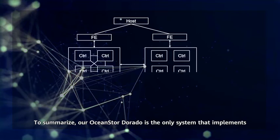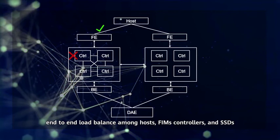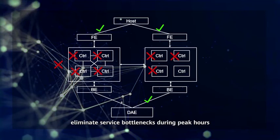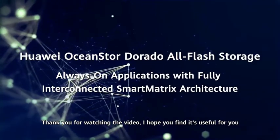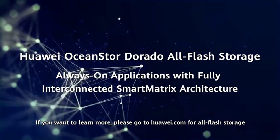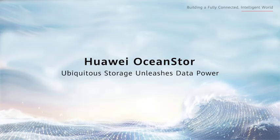To summarize, our OceanStore Dorado is the only system that implements end-to-end load balancing among hosts, front interface modules, controllers, and SSDs. The smart matrix architecture helps customers better balance service pressure, eliminate service bottlenecks during peak hours, and set up a new reliability benchmark to ensure business continuity. Thank you for watching the video. I hope it was useful for you. If you want to learn more, please go to huawei.com for all-flash storage or get in touch with the Huawei Local Partner or Account Manager. Thank you.